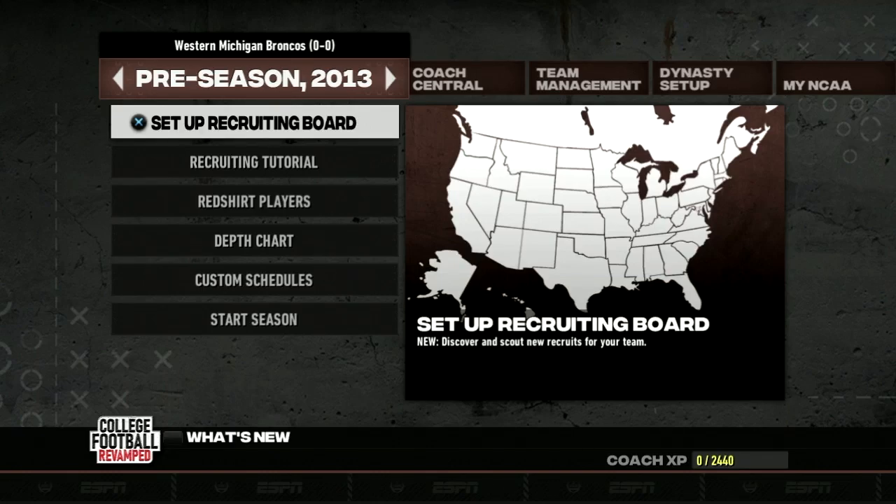What is up everybody, it is your boy MPB back here with another video for the WMU Football Dynasty. Last episode I introduced you all to the series concept and gave you the inside scoop on all the settings, sliders, and coach adjustments. But this week is the week that we lay our foundation for the 2021 to 2022 college football season. That's right ladies and gentlemen, it is time for the preseason.